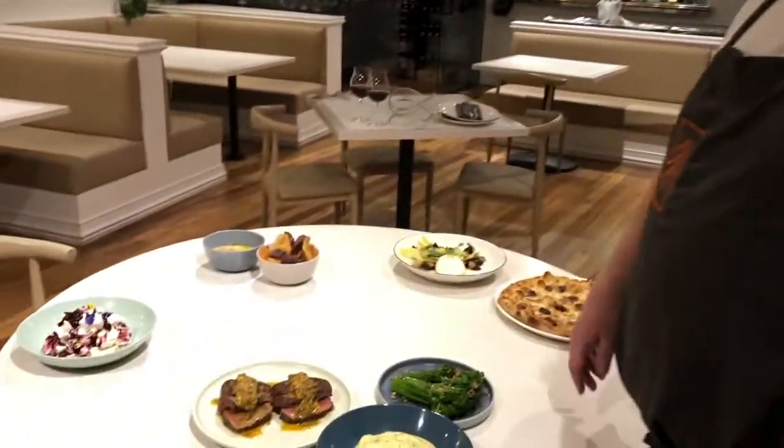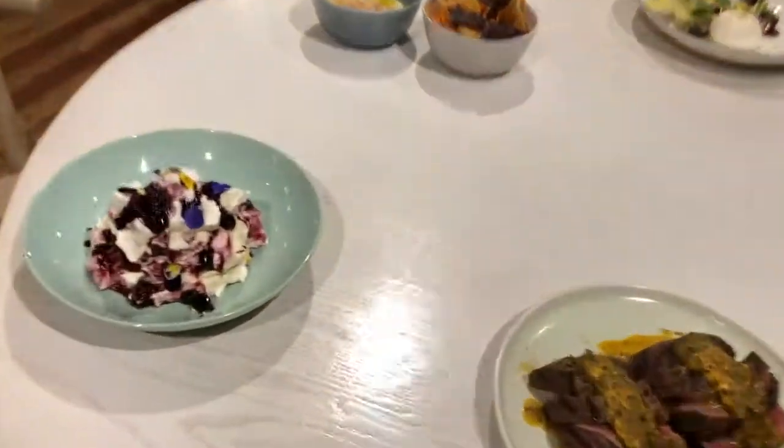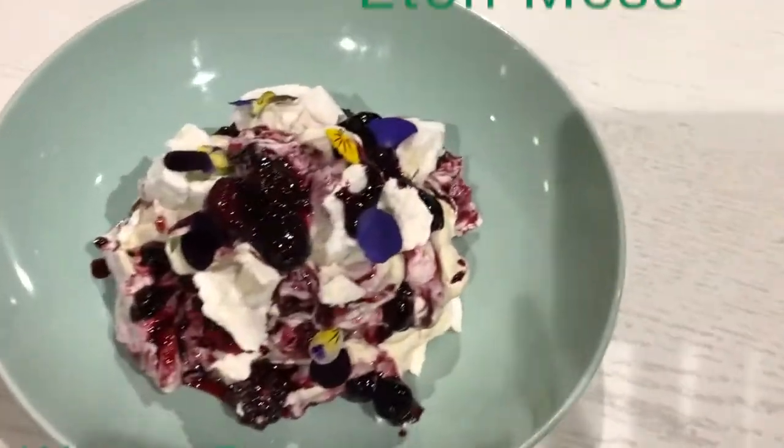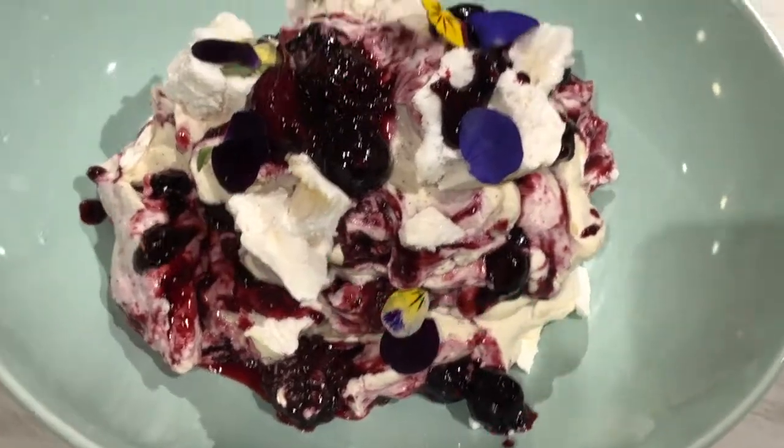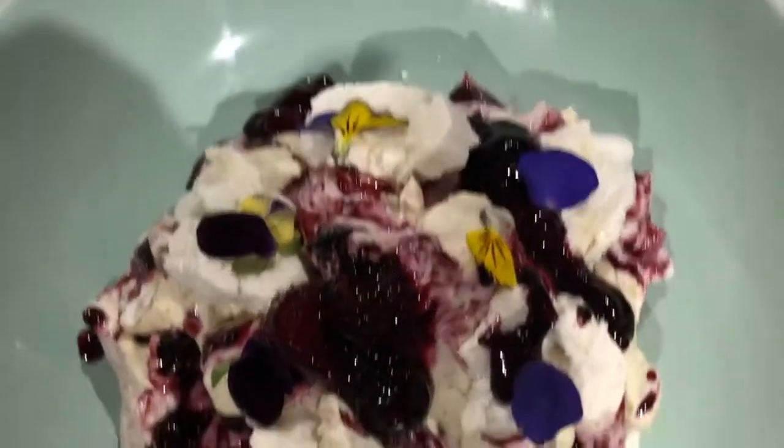And when you're ready for your dessert, we're going to move over to the Winterberry Eton Mess. In there we have a winterberry compote, crunchy meringue, and crème Chantilly. Absolutely delicious.